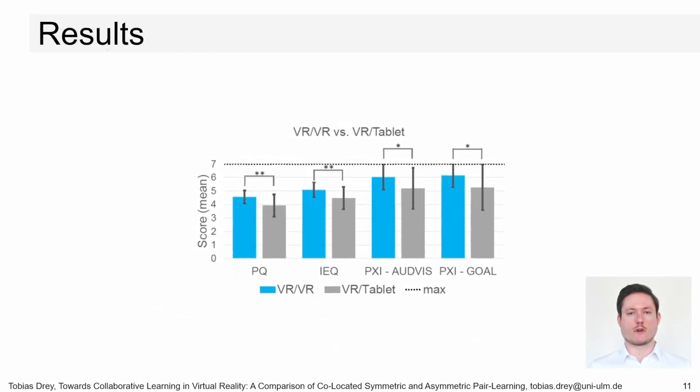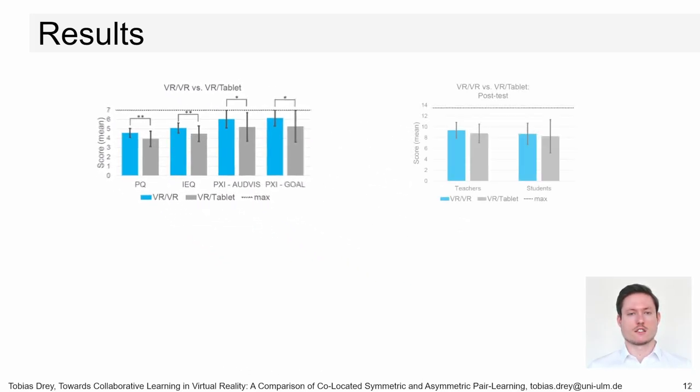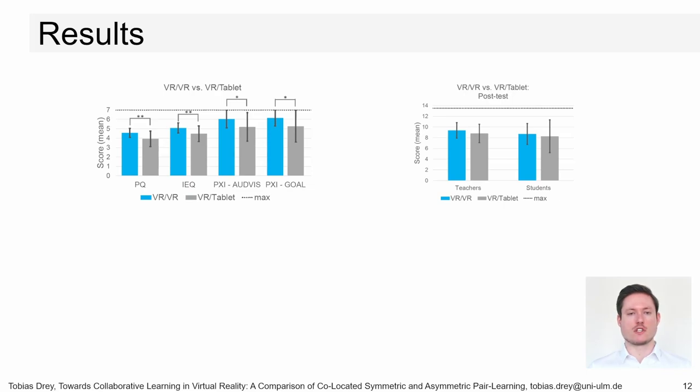Our results showed that presence — measured by the Presence Questionnaire by Witmer and Singer — immersion — measured by the Immersive Experience Questionnaire — and player experience — measured by the Player Experience Inventory questionnaire — were statistically significantly higher, and cognitive load was statistically significantly lower in the symmetric condition, with moderate and high effect sizes. The symmetric and asymmetric conditions performed equally well regarding learning outcomes, showing that both are valuable learning systems. According to the qualitative feedback based on interviews and thematic analysis, communication was easier for participants in the symmetric system, showing the importance of the other person's presence inside the virtual environment.